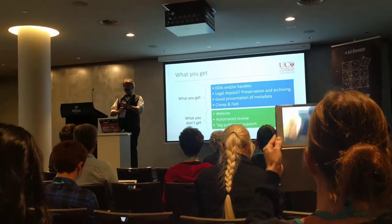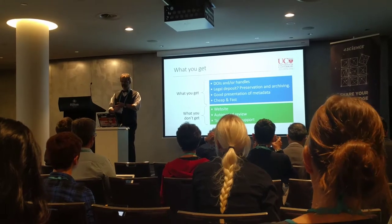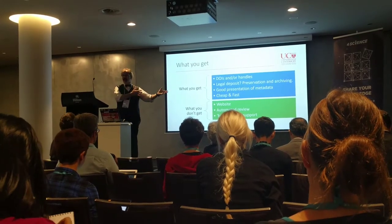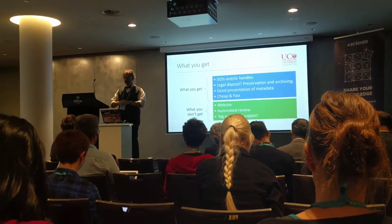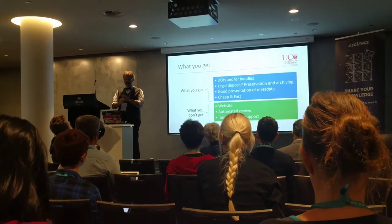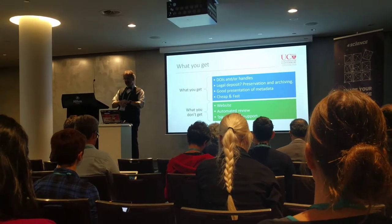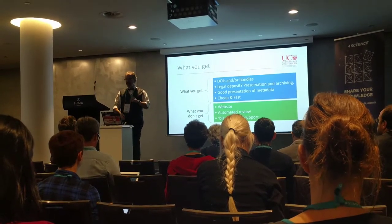So what do you get? You get DOIs and handles for your articles, you potentially get legal deposit, you get good presentation of your metadata so things are findable. When I talk about preservation, I have a formal preservation policy — if this was just a journal on a website somewhere in our university, there is no preservation policy; in fact, quite the opposite. These are the things that I can do well — this is the 20% of work that I can do to give value. What you don't get is a website — I used to be a web developer and I'd never want to do that again. You don't get automated review, and they don't get big publisher support in terms of things like layout.